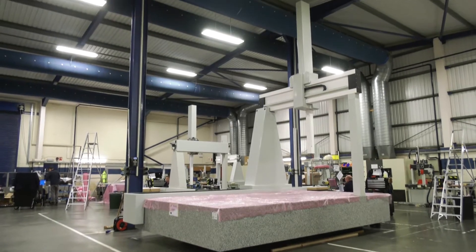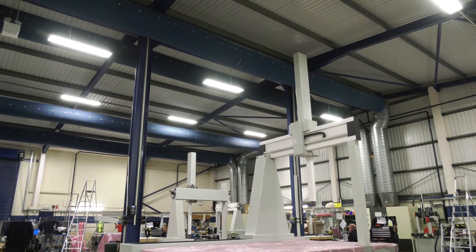We're limited to the size of the building and what we've got on at the time, but effectively we have done some machines that are up to around eight meters long, four meters wide, four meters tall. If we've got a customer that needs something bigger, we've got the ability to access other sites to do that off-site.